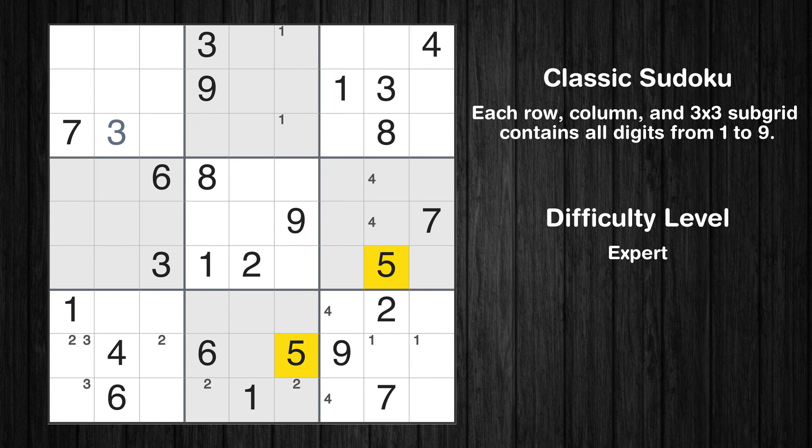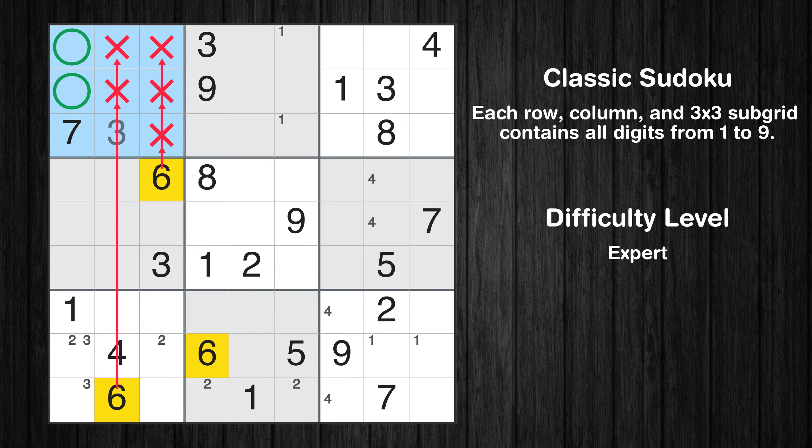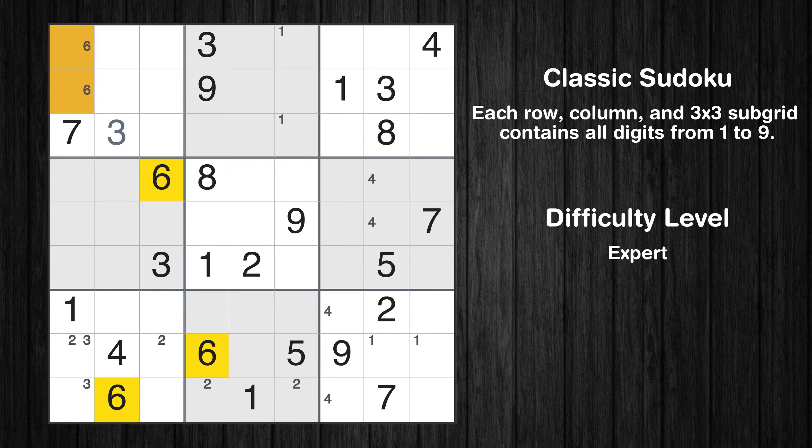Let's move to number 5. There are no cells that can be filled with it, and there are no boxes with only two possible positions for it. Therefore, we will skip this number for now. Let's move to number 6. Only two positions left in the first box where value 6 can be placed. Only two positions left in the ninth box where value 6 can be placed.